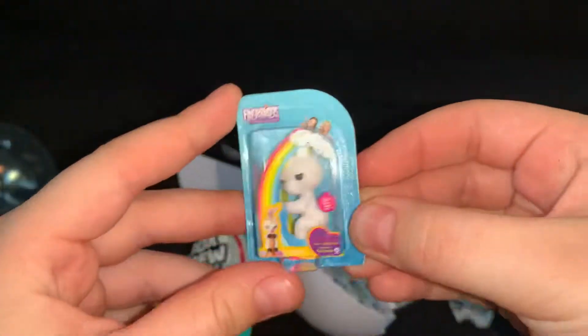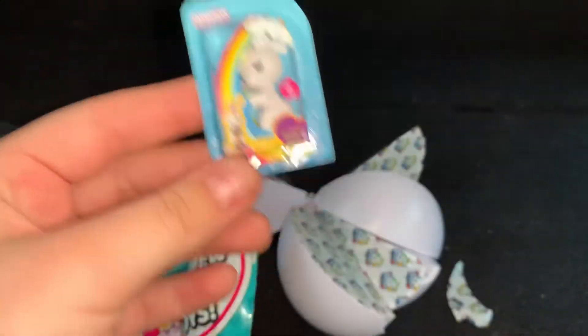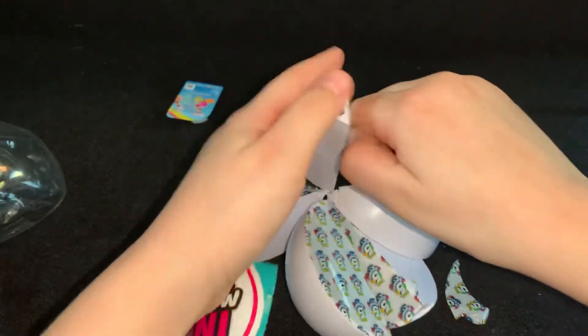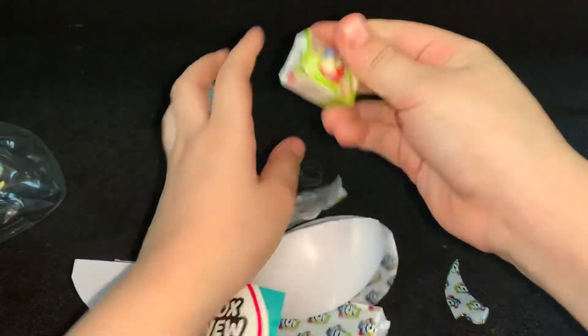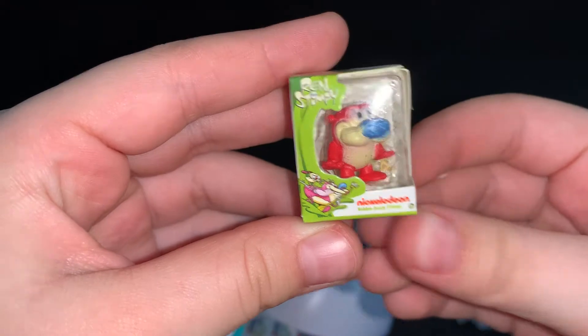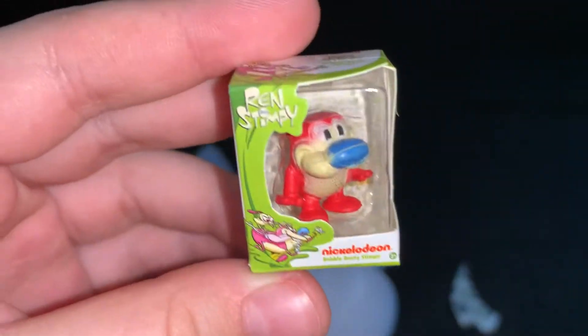We have a unicorn fingerling. And here we have from Nickelodeon — Ren & Stimpy. I do not know how to pronounce that.